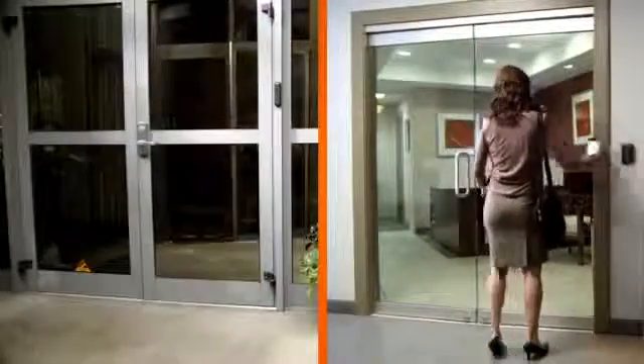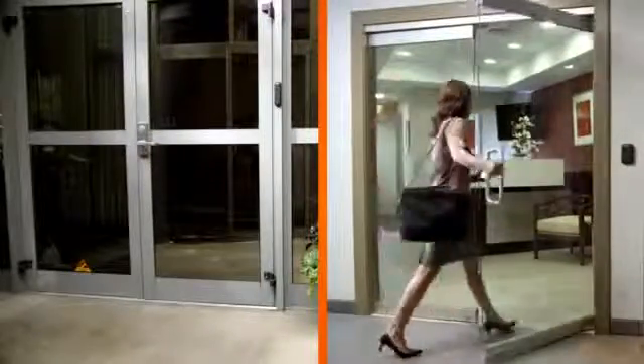Most buildings today are already using electronic access control technology to secure the exterior and suite perimeter doors. Now, with Engage Technology, we've made it easy and affordable to use electronic credentials on interior offices, common areas, and sensitive spaces.